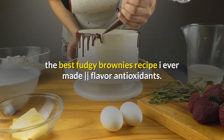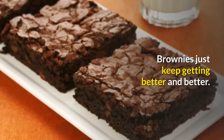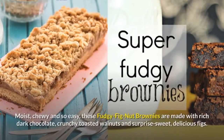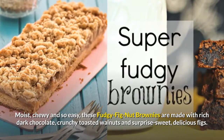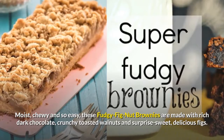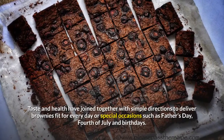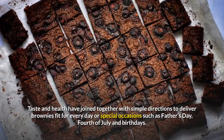The best fudgy brownies recipe — full of flavor, antioxidants, and just keep getting better and better. Moist, chewy, and so easy, these fudgy fig nut brownies are made with rich dark chocolate, crunchy toasted walnuts, and a surprise: sweet, delicious figs. Taste and health have joined together with simple directions to deliver brownies fit for every day or special occasions.